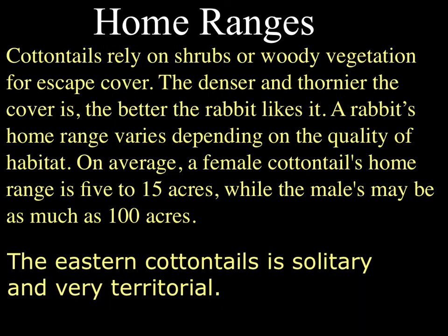Regarding home range, they like shrubs and woody vegetation to use as escape cover from predators. They like it to be dense and thorny if possible. Their home range varies depending on their habitat — if they have a good habitat, they won't need a large range. On average, females have a 5 to 15 acre home range, and males have been known to have as much as 100 acres, probably due to reproductive strategies. The eastern cottontail is a solitary and territorial animal, so if you see a couple of these rabbits together, they're probably fighting for territory or for females for reproduction.